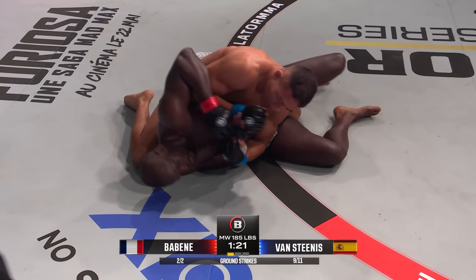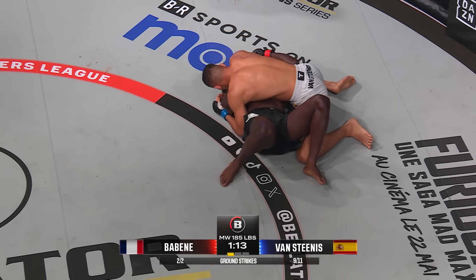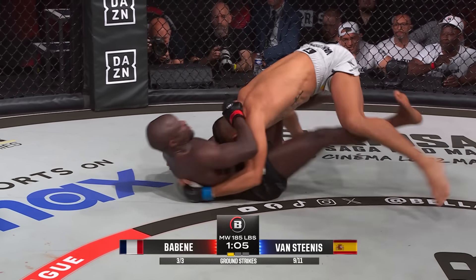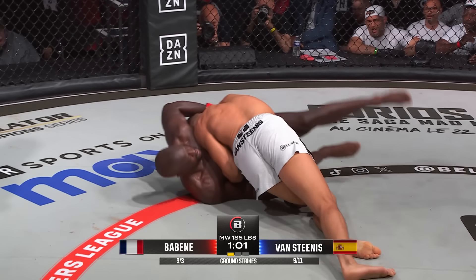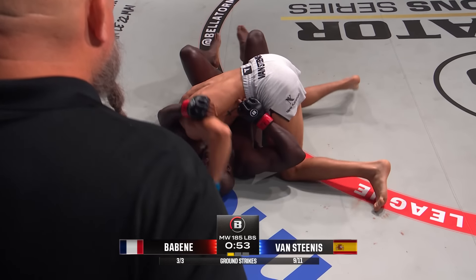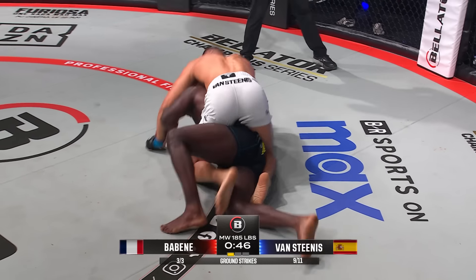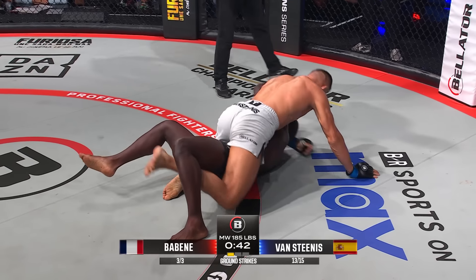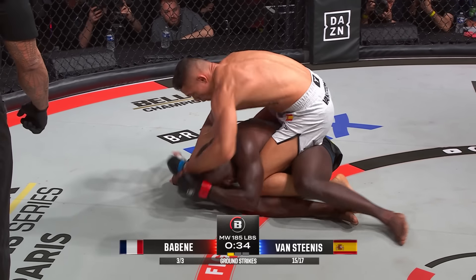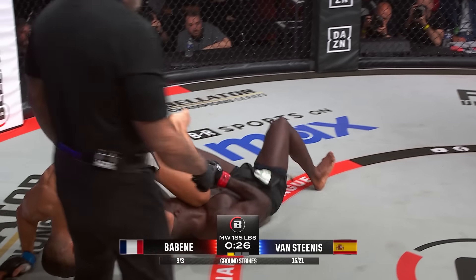Van Stinas is threatening this Americana lock. Something that's interesting: whenever you go for an Americana, the person always has to turn towards the arm, which often exposes their back. He rushes out, goes back to butterfly guard. Baben trying to get his legs involved with this fight. Van Stinas passes them to the other side, into side control again. That was a much better set-up for the mount. Baben stops it, trying to get back to the half-guard, but Van Stinas wrestles through again with the knee. Now he's taking the back, potentially. Beautiful work by Baben — creates a scramble.